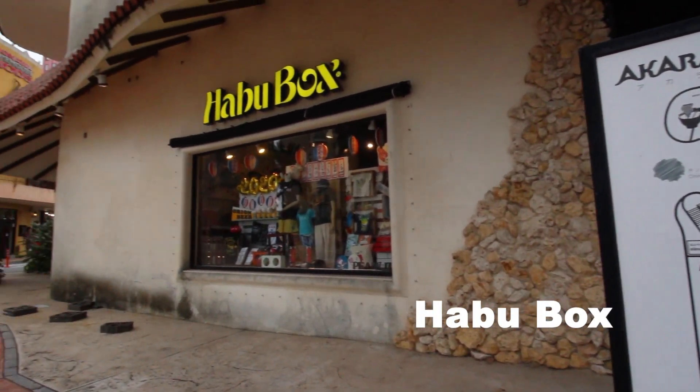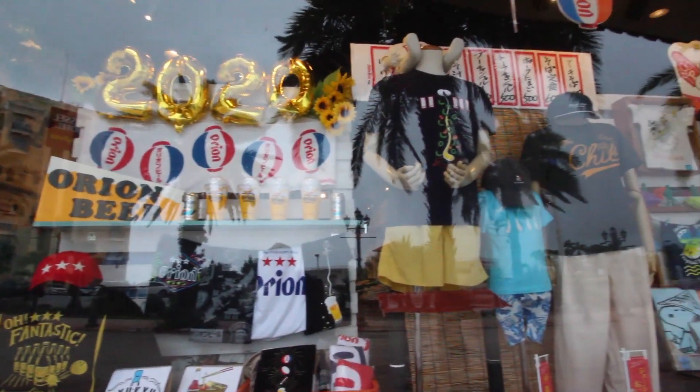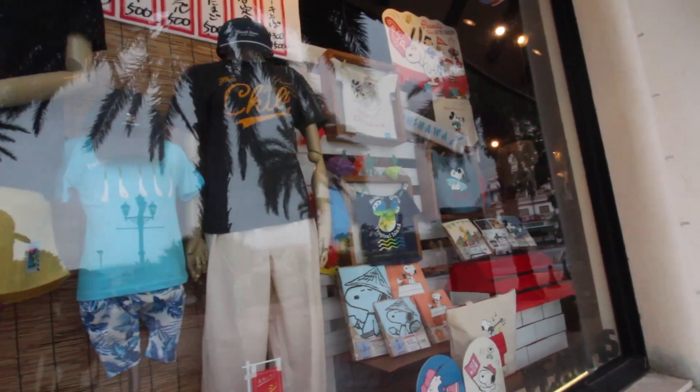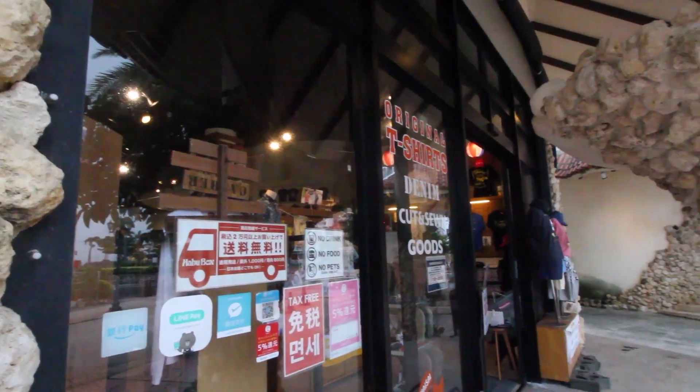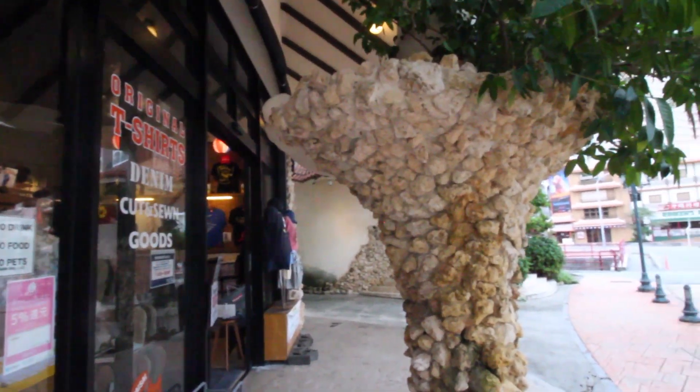Here's one of the cool shops in Chattan — the Habu Box. They sell a lot of variety of merchandise, t-shirts, Orion t-shirts — Orion being one of the famous beers in Okinawa. You'll also see a lot of other merchandise you can pick up for your friends, loved ones, and family.